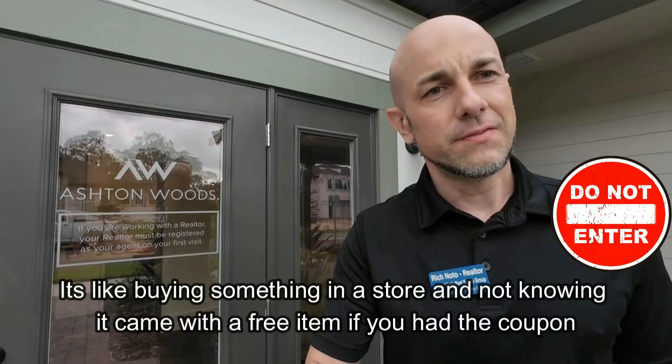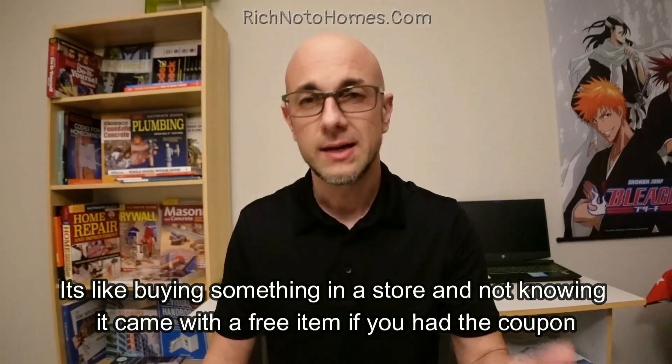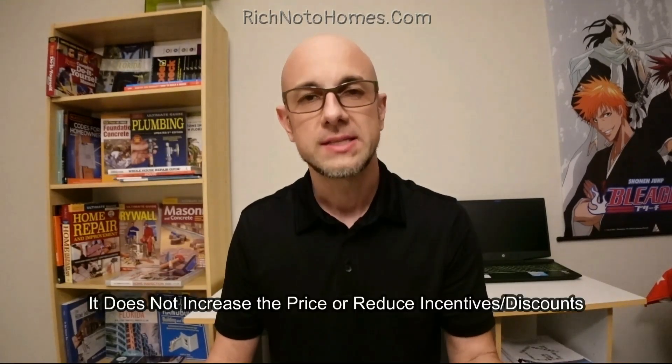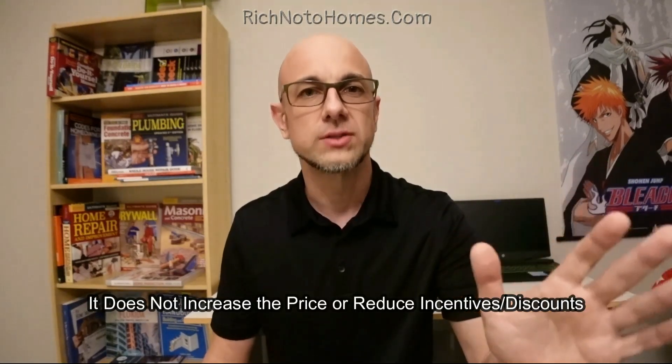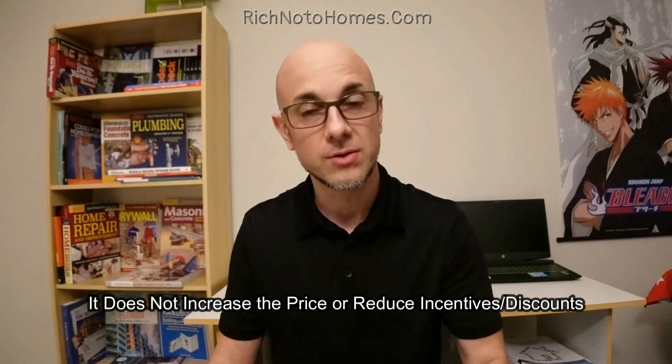When you contact the home builder first — whether you email them, call them, text them, go to the sales office, or walk the models — anything they can match up at the time of contract, they may say you cannot use a realtor. Please don't contact the builder and ask what their policies are either, because that would be your first contact. You see how this works?